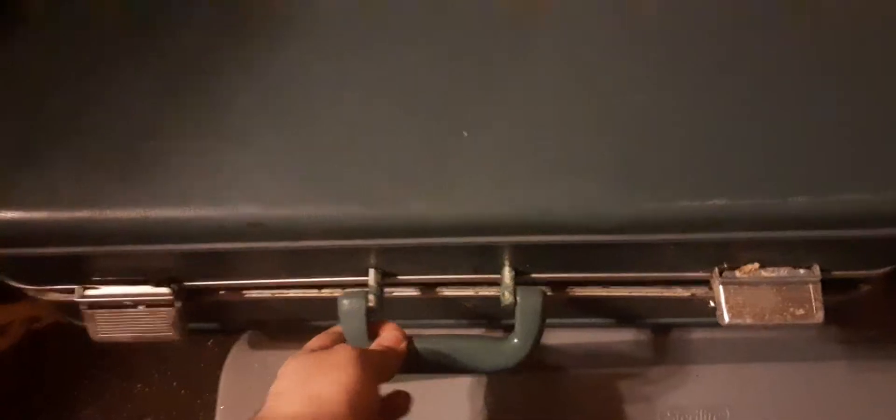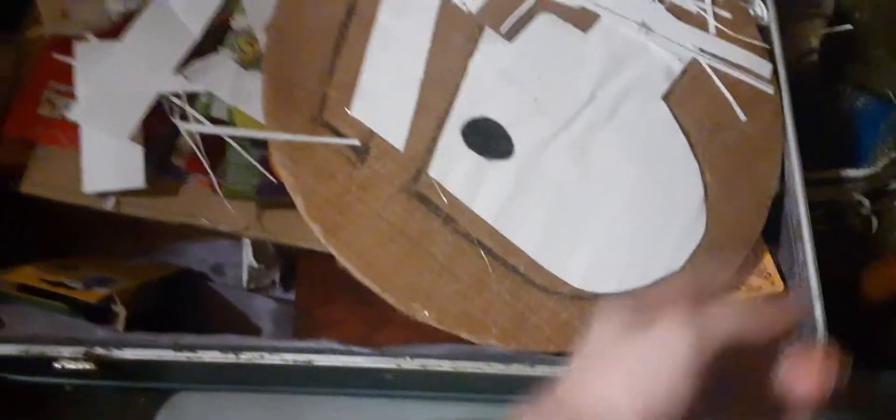I apologize about the buildup here — that's part of the paper towel I used to wipe it off. Here we go — wait a minute, seems to be a bit of a jam here. Okay, the jam was on the buckle there, but that's okay.